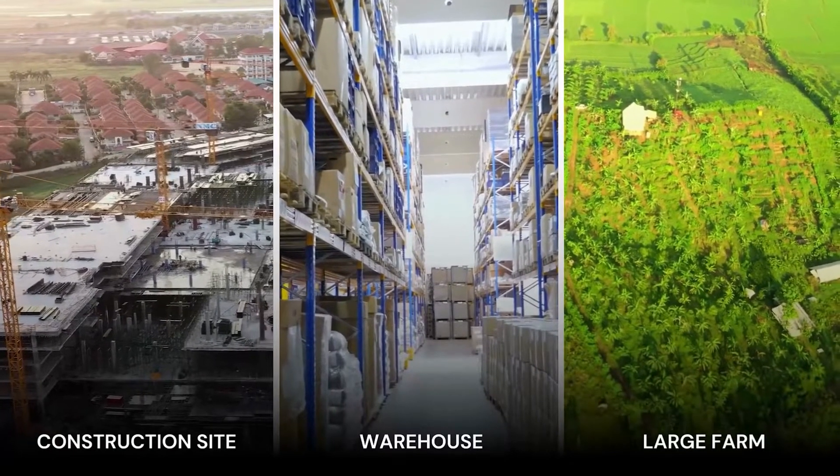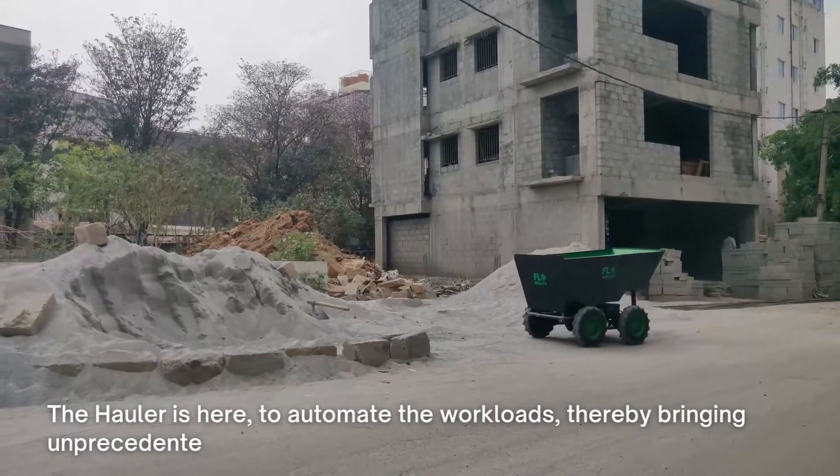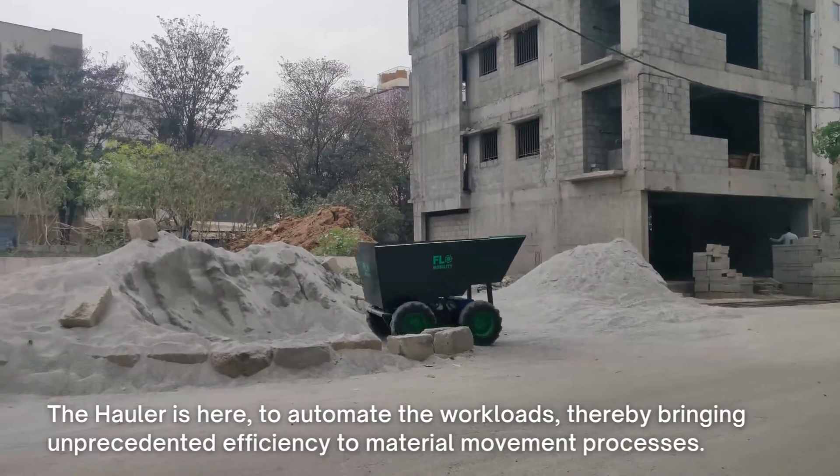Whether it's a construction site, a warehouse, or a large farm, The Hauler is here to automate the workloads, thereby bringing unprecedented efficiency to material movement processes.